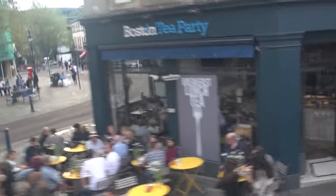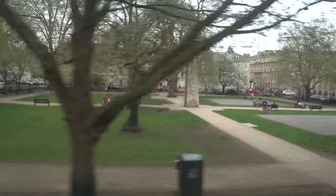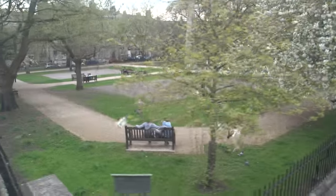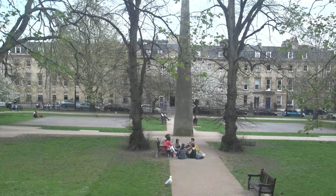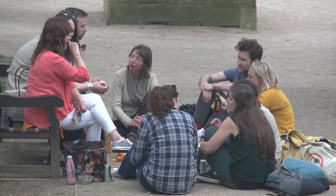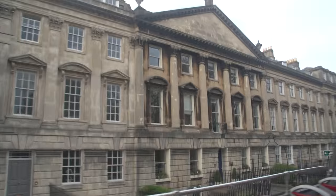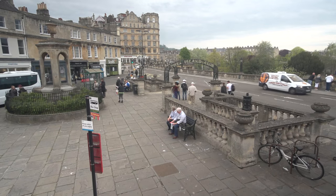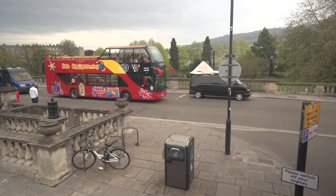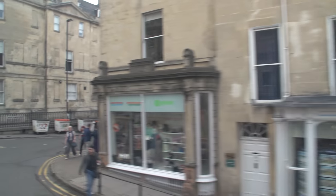It delivers a summary of the sites — Bath in a nutshell — and can point out more things that you might want to cover on foot later, or provide a new perspective on places you've already walked through. You can catch the tour bus at any stop along its route, but the main terminus is behind Bath Abbey at Orange Grove, next to the parade gardens. Hopefully the weather is nice so you can sit upstairs in the open-top bus for a lovely unobstructed view.